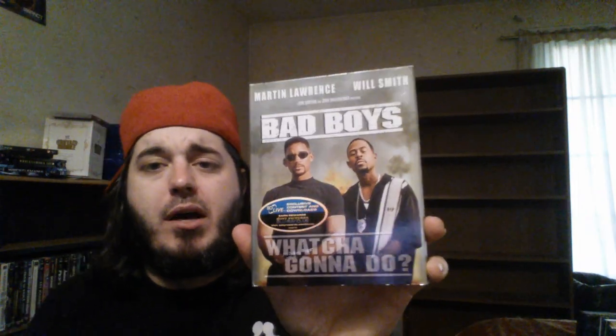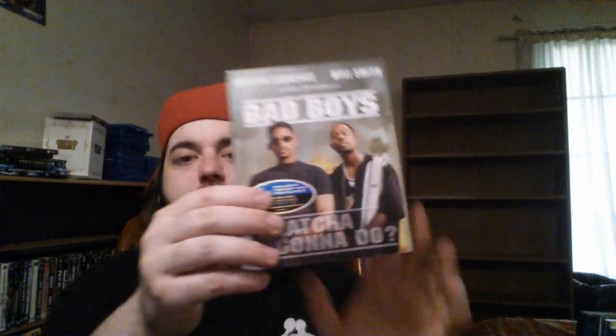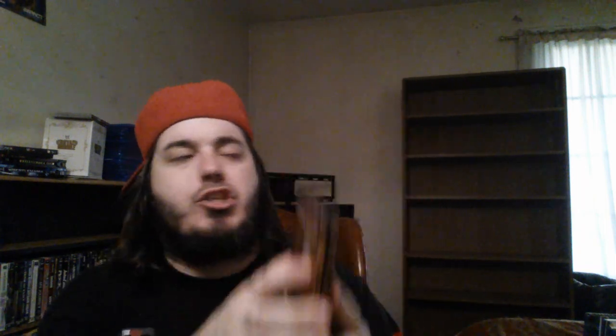Bad Boys — awesome movie with Mike Epps, Martin Lawrence, and Will Smith — with the slipcover. Then we've got the Batman Begins gift set and the Batman Begins steelbook with the interior artwork. We've got the Dark Knight with the slipcover and the Dark Knight Rises with the lenticular slip. I need to get the steelbook for Dark Knight, and I want to get that digibook of Dark Knight Rises as well. Shout out to Visual Expression.